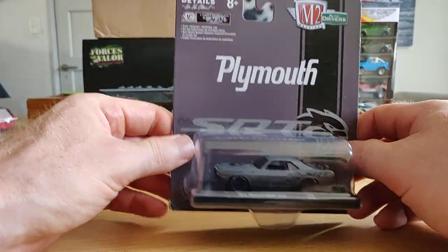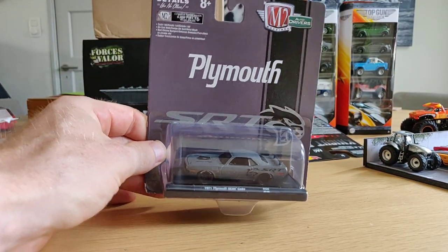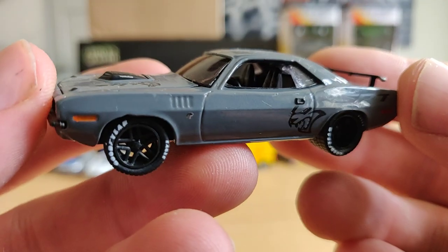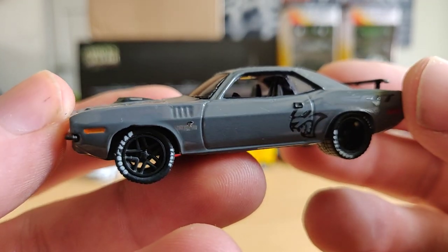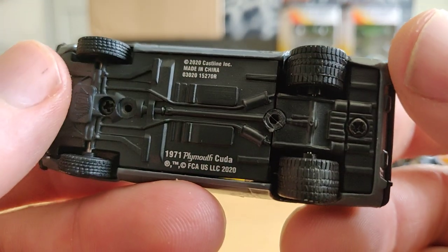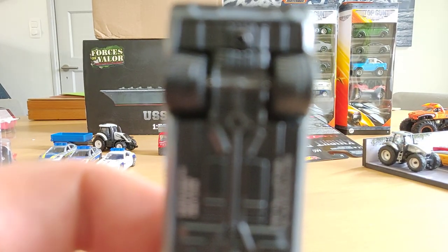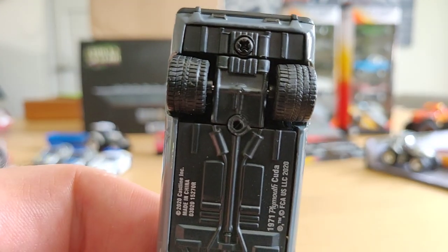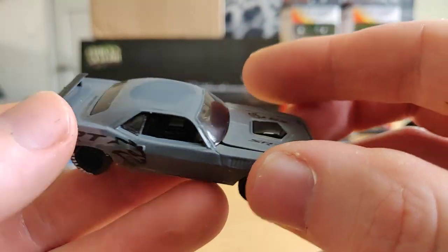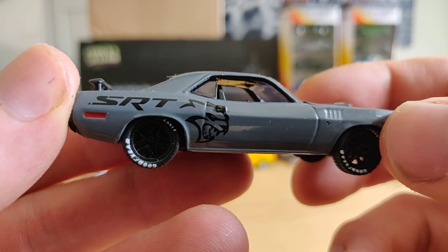Here we got one I already have, but now I have one carded and one out of the package - the Plymouth Hemi Cuda. Really nice grey color. Now look at these tires - they are amazing, I love that. Nice duck tail, nice interior, and that SRT logo.